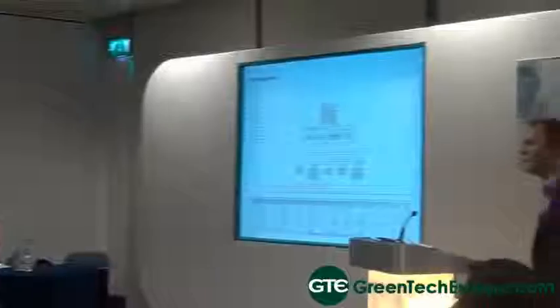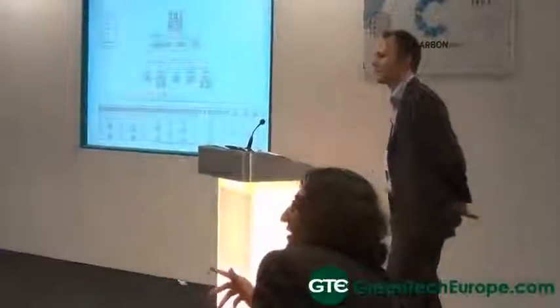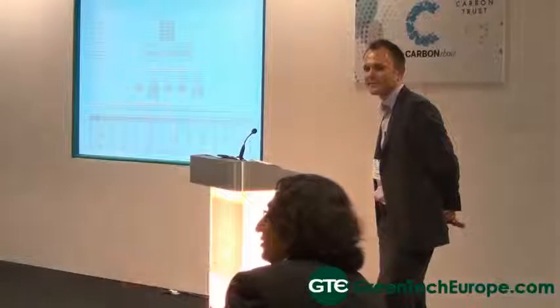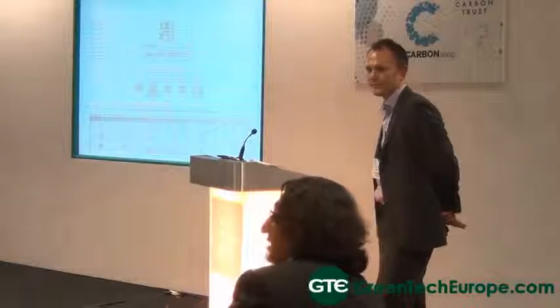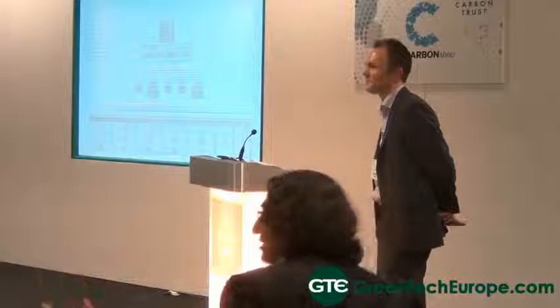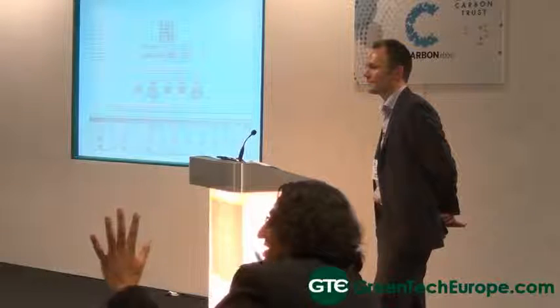Where does waste fit within this programme? Waste does not currently fit within this programme — it is focused on energy and water. Right now, all our sites have gone to zero landfill, and we're looking at solid waste, implementing an anaerobic digestion plant on one of our sites. But that's a separate stream. So when we look at the holistic approach, there is a whole link in place.